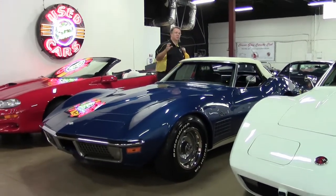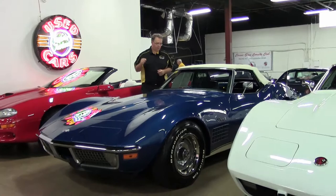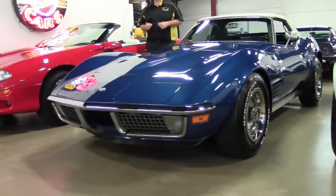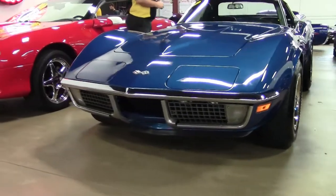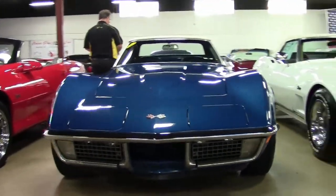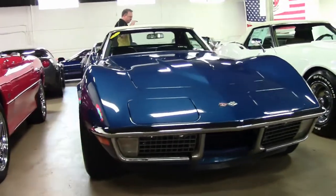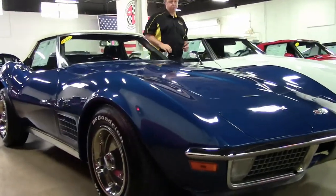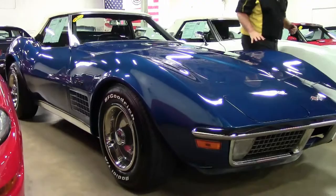This car is a 350-350 with an M21 4-speed and a 370 rear end, power steering, power brakes — so the rarity just keeps getting ticked on the boxes of this car.